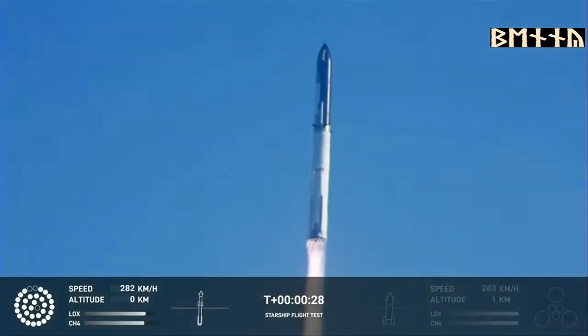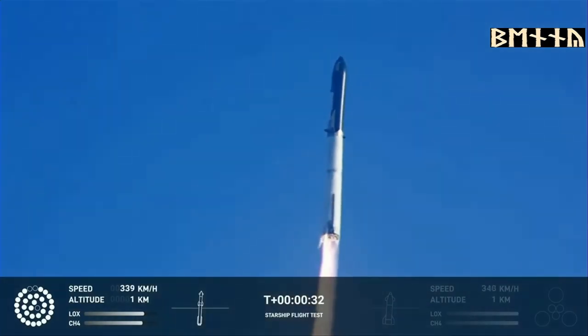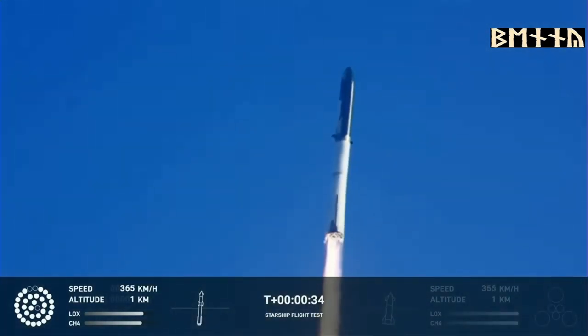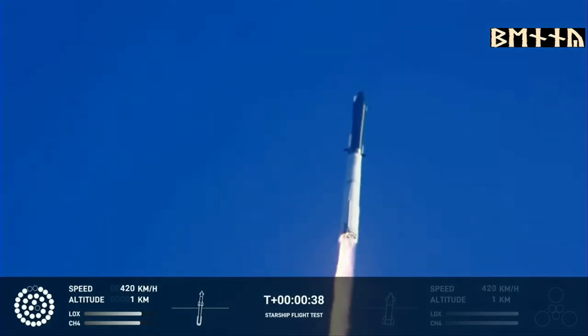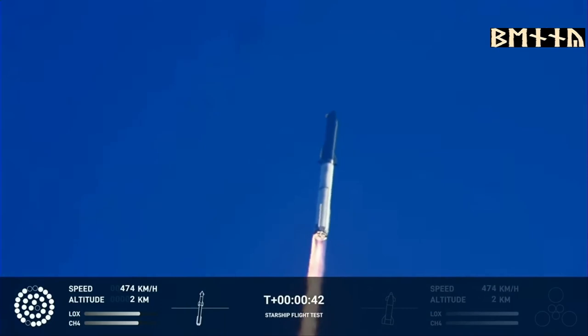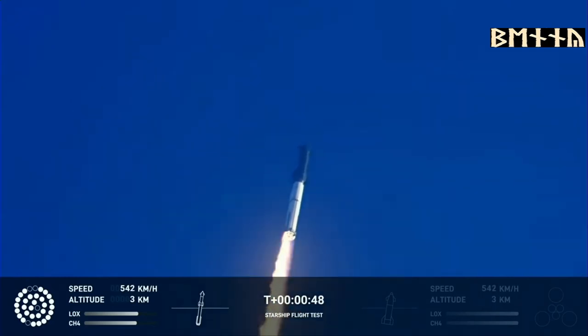Booster chamber pressure is nominal. Two plus forty-three seconds into the test flight of the inaugural Starship vehicle. Tower clear. Propulsion reports first stage engines nominal. What a sight from the ground cameras at Starbase — Starship flying at twice the thrust of the Saturn V, heading to space.